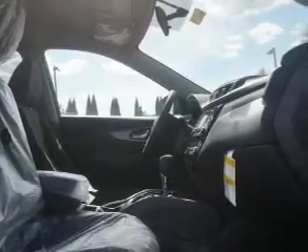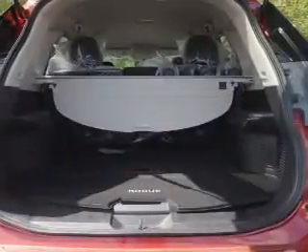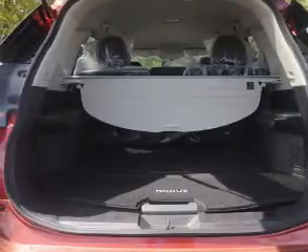Daytime running lights. Inside you'll find Bluetooth connectivity, Sirius XM satellite radio, an auxiliary input, steering wheel controls, push-button start, automatic climate control, a backup camera, curtain head airbags, front airbags, and side airbags.